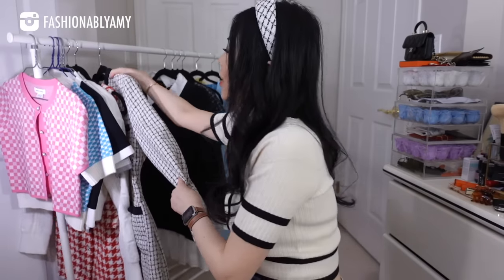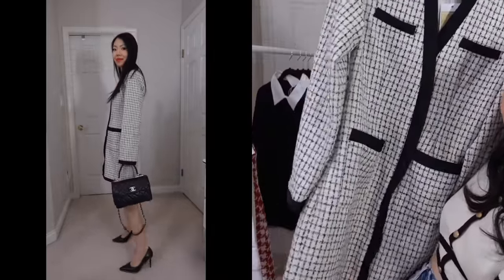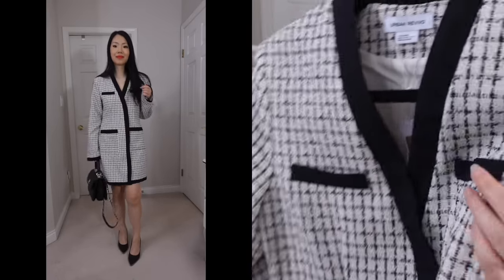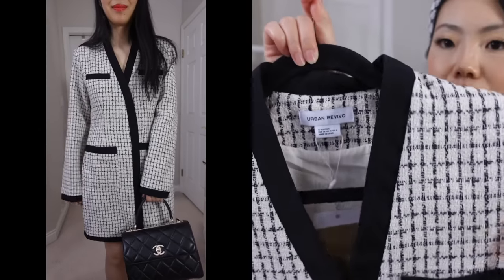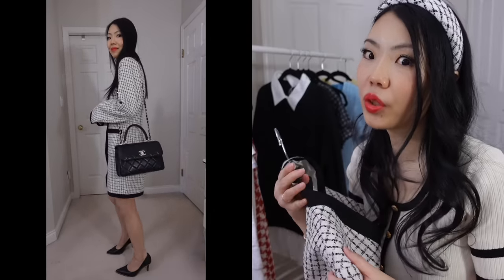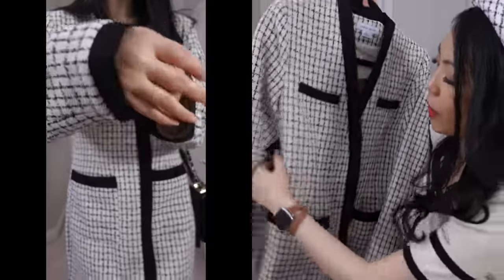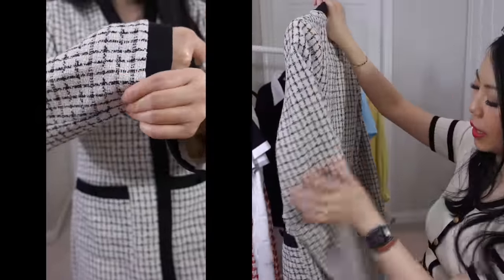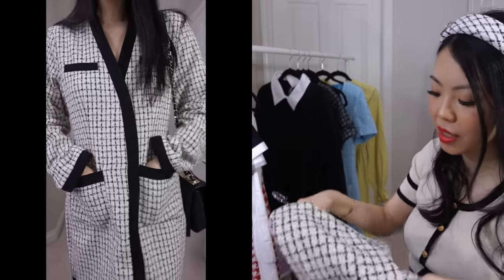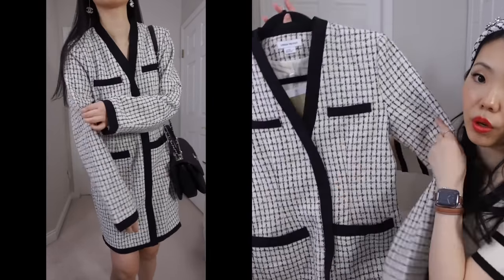Next we have another very cute tweed dress — black and white with black trims. This one I could wear now but I just don't have an occasion. It is definitely oversized; if you want a more fitted look, size down. It's more of a winter style, a cooler weather type of material. It's not super thick but it is long sleeve. By the way, this one has a zipper on the side — you loop through the dress from the bottom but the zipper opening gives you space to get your arms in.